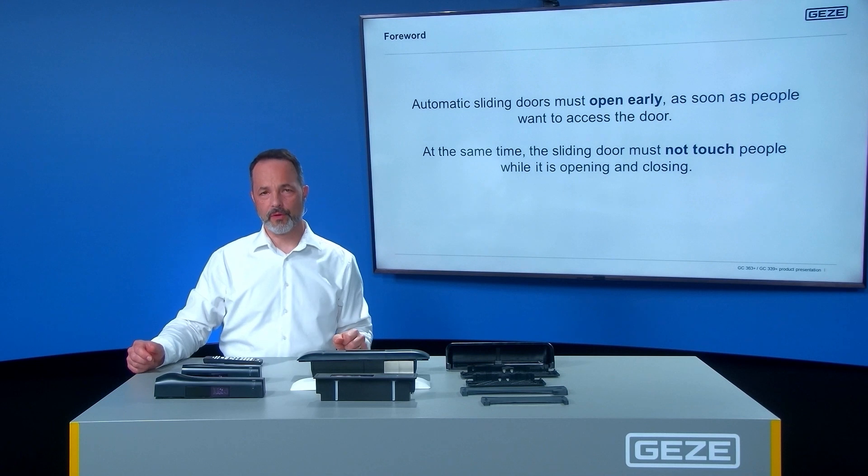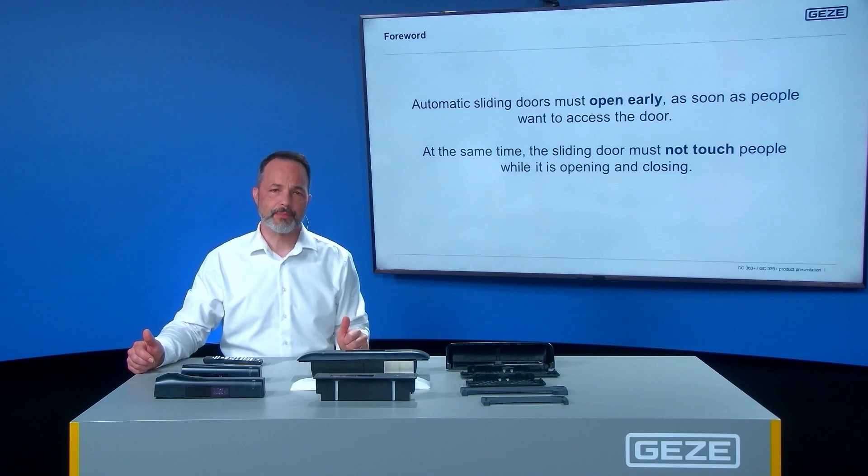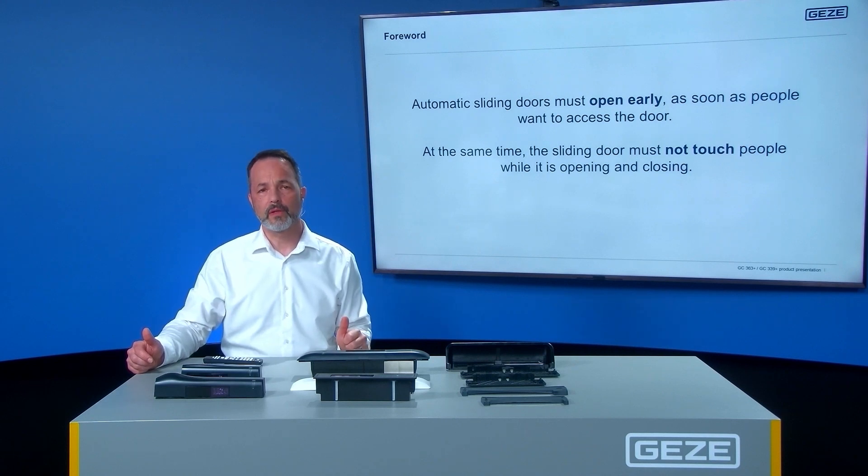Automatic sliding doors must open early as soon as pedestrians want to enter the door. At the same time, the sliding door must avoid touching persons during the opening and closing cycle.